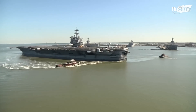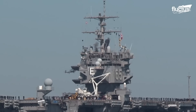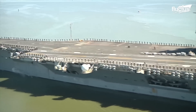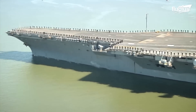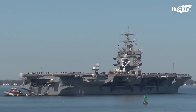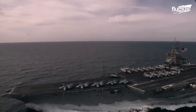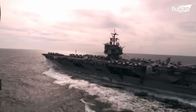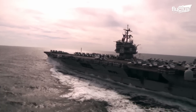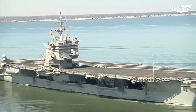The very first of these nuclear aircraft carriers was the USS Enterprise, commissioned in 1961. The Enterprise was nearly 1,100 feet long and weighed 93,284 long tons. Its eight Westinghouse A2W reactors gave it unlimited range and allowed it to reach speeds of up to 38 miles per hour.